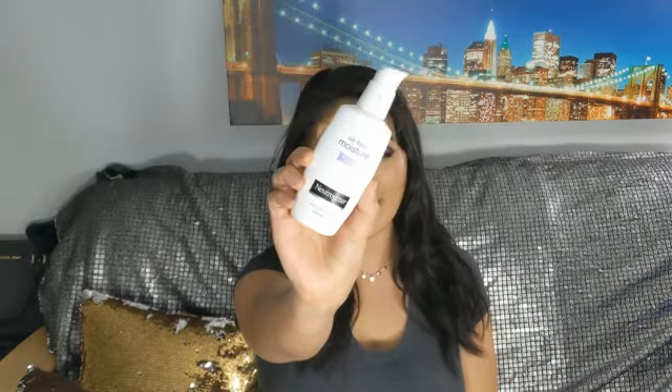The next product is also by Neutrogena — their Oil-Free Moisture Sensitive Skin Moisturizer. Besides being a pump packaging, which is one of my favorite ways to package a product and probably the cleanest way to extract it, this is an amazing product. It's one of my back-to-basics go-to moisturizers. It works really well with my dry skin, is good for sensitive skin as stated on the packaging, and it's affordable. Will I buy it again? Yeah, why not.